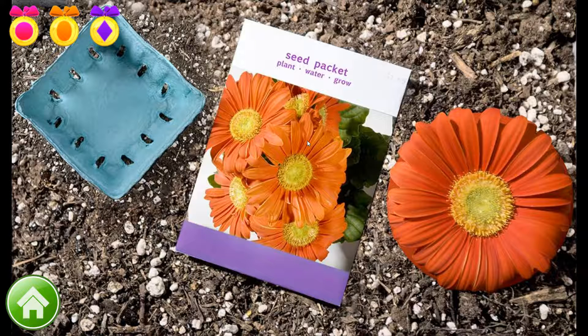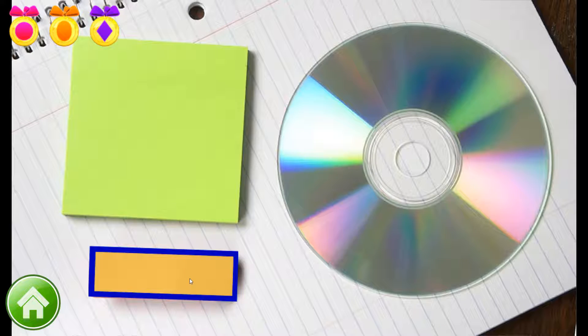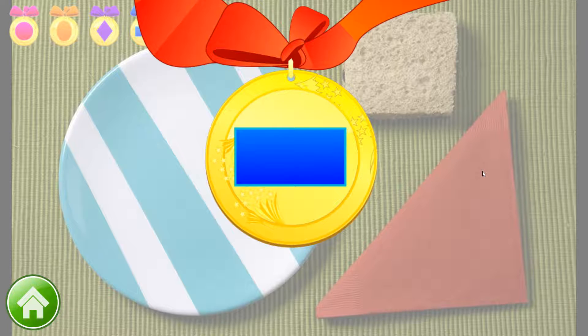Can you find a rectangle? This seed packet is a rectangle. Go ahead and find another rectangle. Hooray! This eraser looks like a rectangle. One more rectangle to go. Hooray! A cutting board is rectangular in shape. You found three rectangles. Here's a rectangular medal.